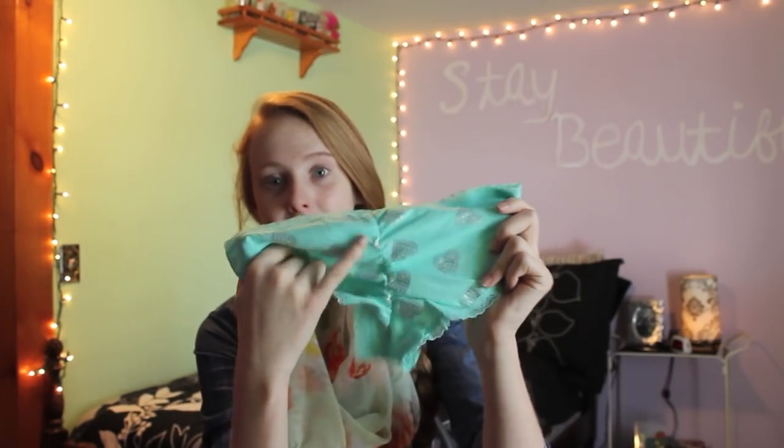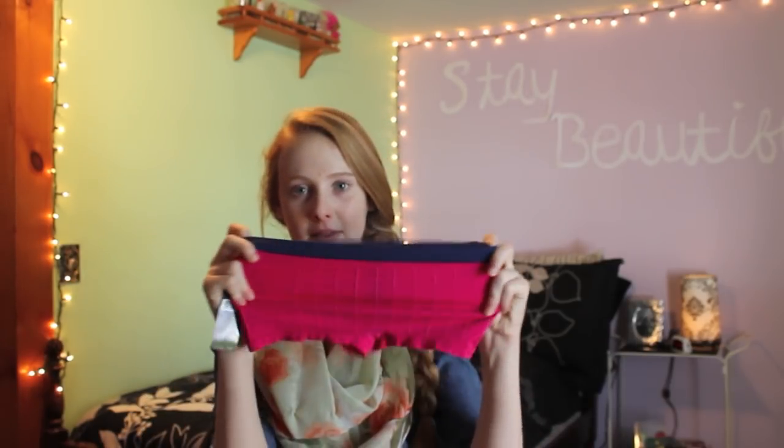I got two bras — a pink one and a blue one. And while we're on the topic of undergarments, I also got some underwear. There's a blue pair that matches the blue bra, and I like these because of the ruching on the butt. I got a pair of polka dot ones, a pair of spandex short ones that are good for leggings because there's no underwear line, and a pair of zebra ones that also have ruching on the butt.